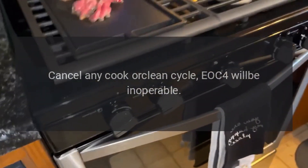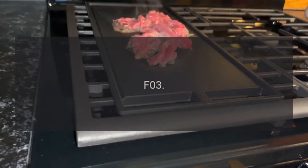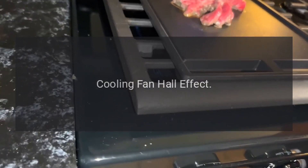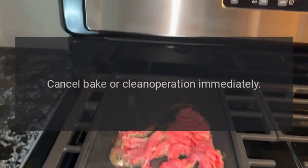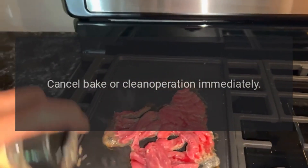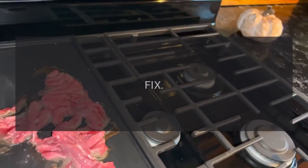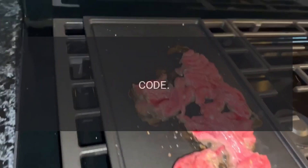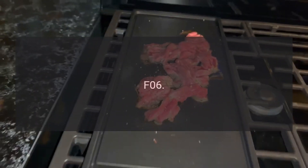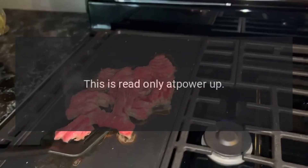Code F02 continued — EOC will be inoperable. Code F03 — Problem: Cooling Fan Hall Effect. Fix: Cancel bake or clean operation immediately. Code F04 — Problem: Meat Probe Shorted. Fix: Cancel any cook by probe operation. Code F06 — Problem: Invalid Model Header. Fix: This is read only at power up; EOC will become inoperable.